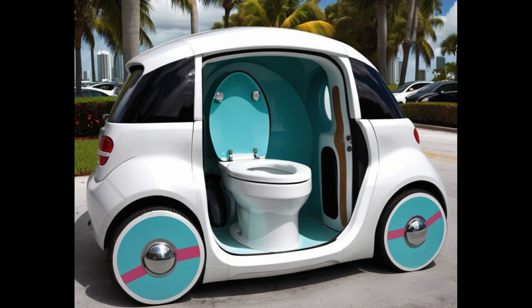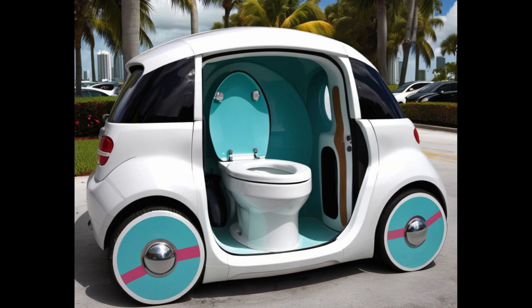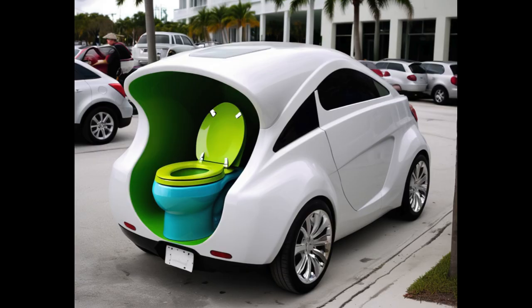So, what do you say, folks? Are you ready to take the plunge and hit the road in style with our one-of-a-kind toilet bowl car? Just remember, when nature calls, you'll be ready to answer — all while turning heads and breaking records in the most outrageous ride on the market. Let's get flushing and let the good times roll.